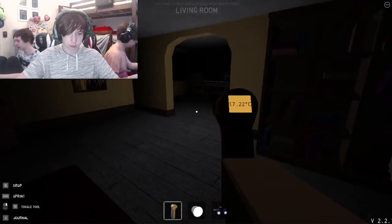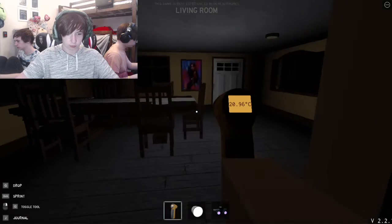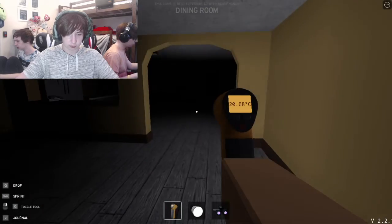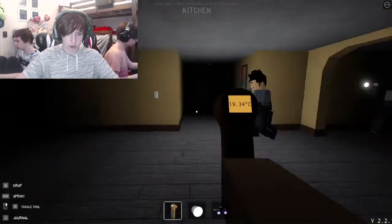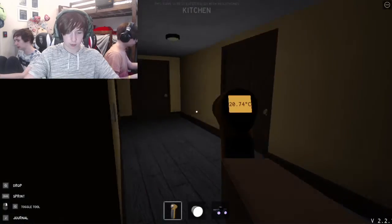It's not here because it's still like 20. What about the dining room? Not the dining room either. Kitchen? Nope, not kitchen either. Also guys, make sure to look for clues around this building.